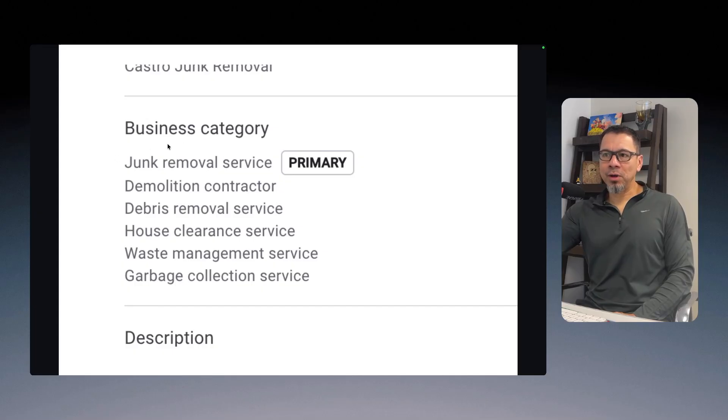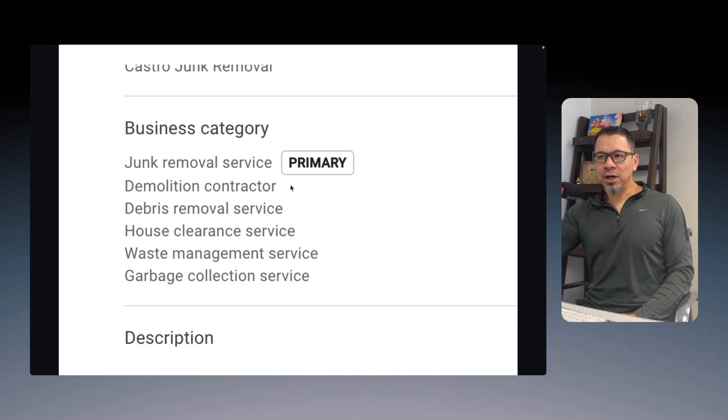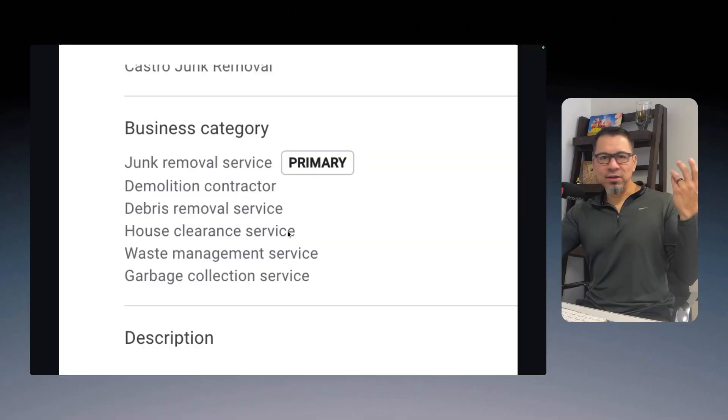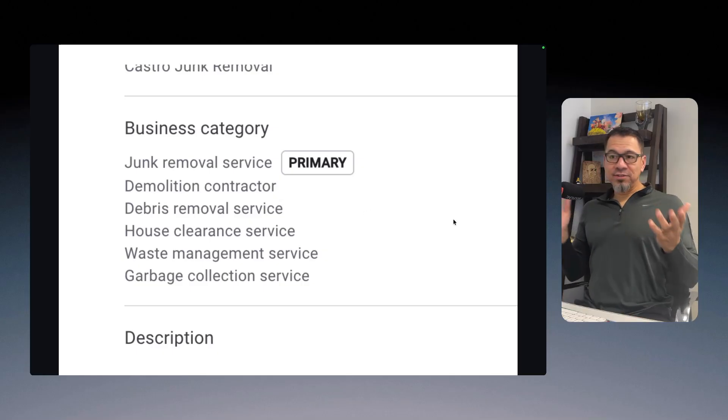Since junk removal is going to be the primary category, that becomes my homepage — all about junk removal services. Then I'll create a service page for demolition contractor, a service page for debris removal, one for house clearance services covering property cleanouts, eviction cleanouts, and estate cleanouts, plus waste management and garbage collection services. Google is basically giving me a blueprint on how to structure my website just based on the categories I've selected.